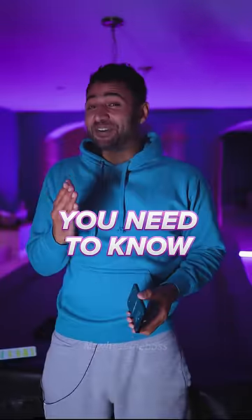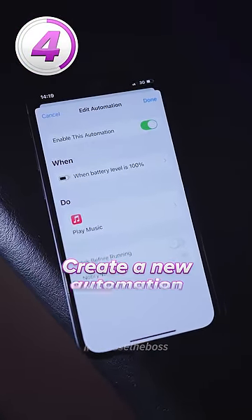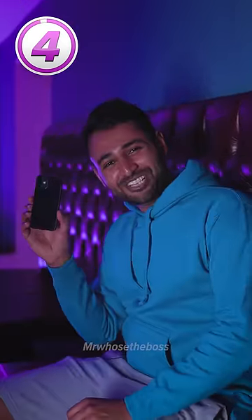Four Siri shortcuts you need to know. Number four: have your phone play a song whenever it's fully charged. Head into the Shortcuts app and create a new automation that can detect when your battery is at 100% and then play a song.